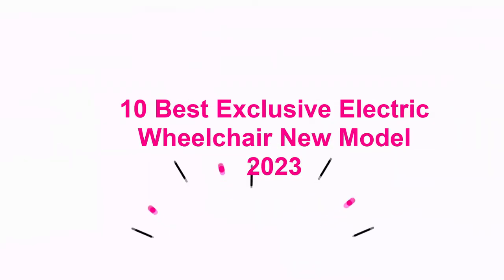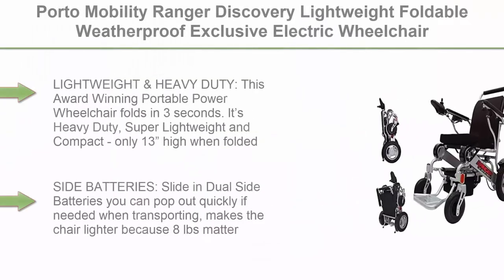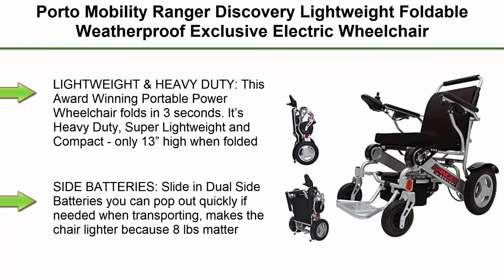10 Best Exclusive Electric Wheelchair New Model 2023. Top 1: Porto Mobility Ranger Discovery Lightweight Foldable Weatherproof Exclusive Electric Wheelchair.